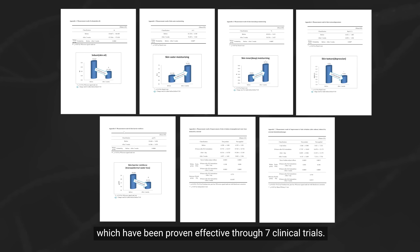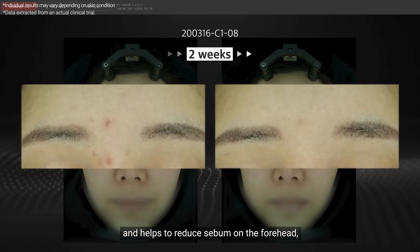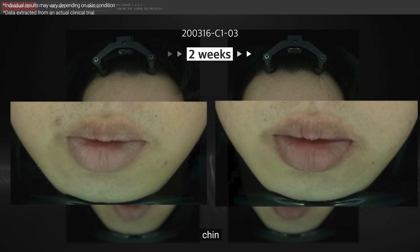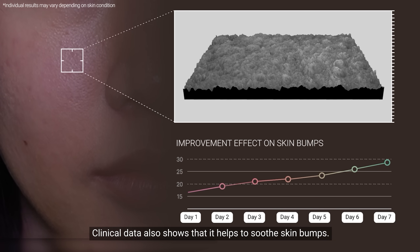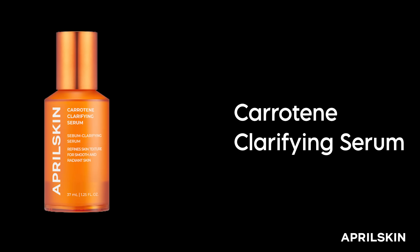The product is non-comedogenic and suitable for acne-prone skin, and helps to reduce sebum on the forehead, chin, and cheeks. Clinical data also shows that it helps to soothe skin bumps. Carotene Clarifying Serum.